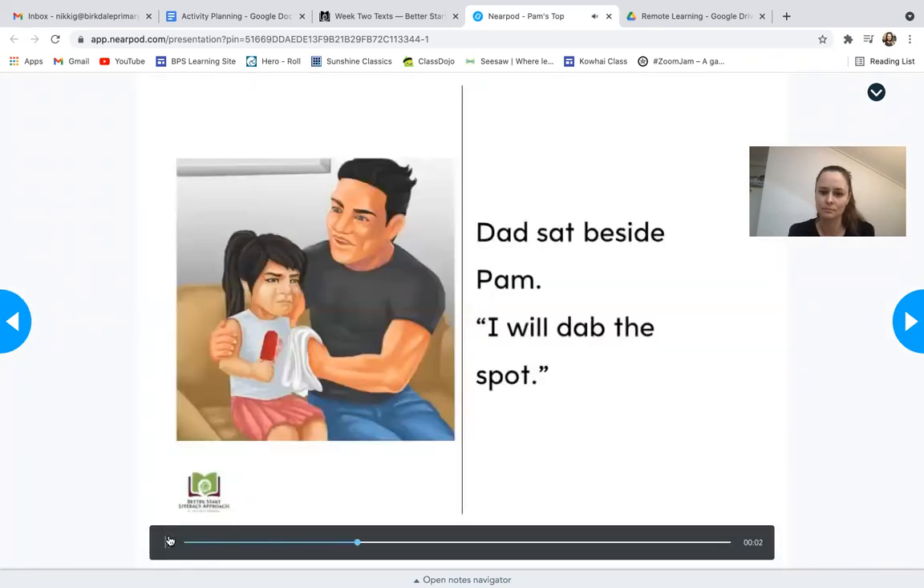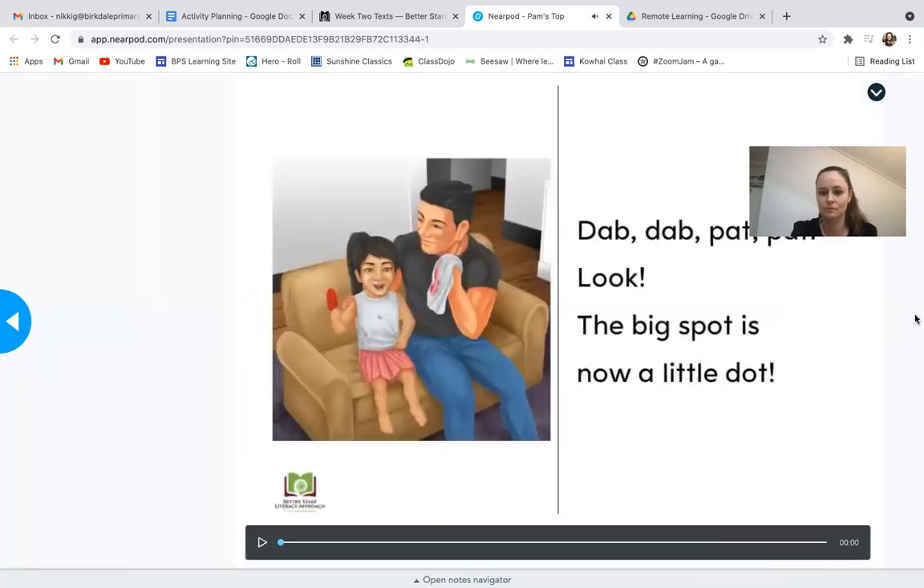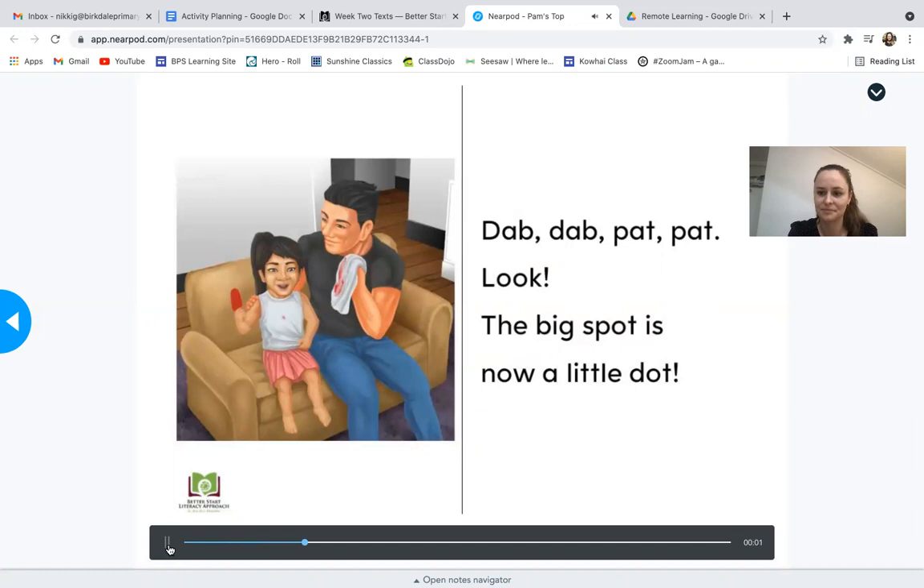'Pam began to sob. I am mad. I am sad, sobbed Pam. My top has a big red spot. Dad sat beside Pam. I will dab the spot.' Now I just noticed that the person reading the story added a word — what was that word? Because what I see is 'Dad sat beside Pam' but he said 'Dad sat down beside Pam.' Interesting. 'I will dab and pat the spot clean,' said Dad. 'Dab, dab, pat, pat — look, the big spot is now a little dot.'